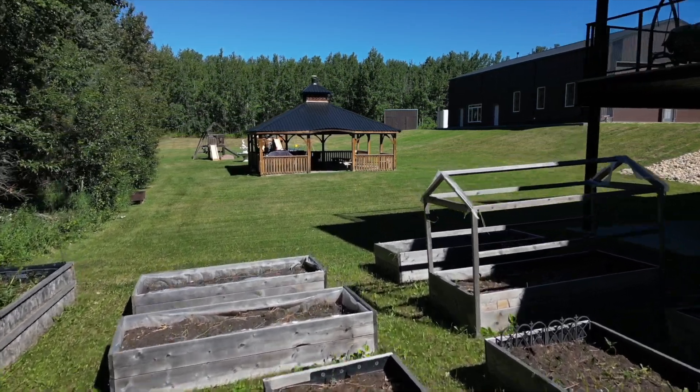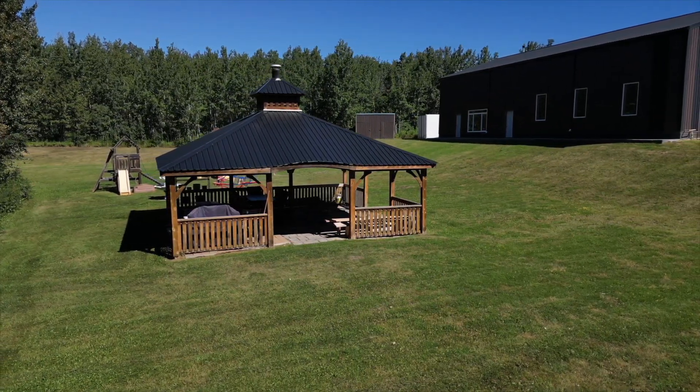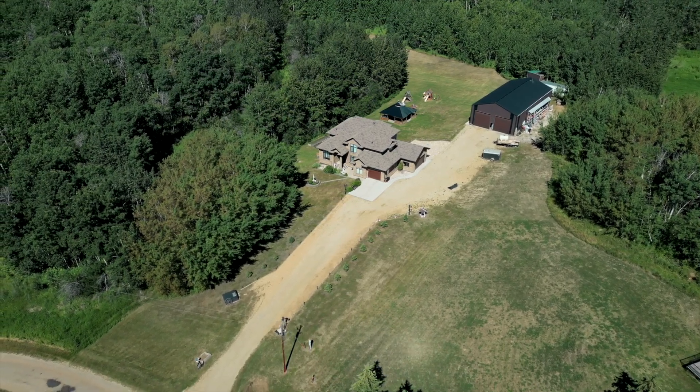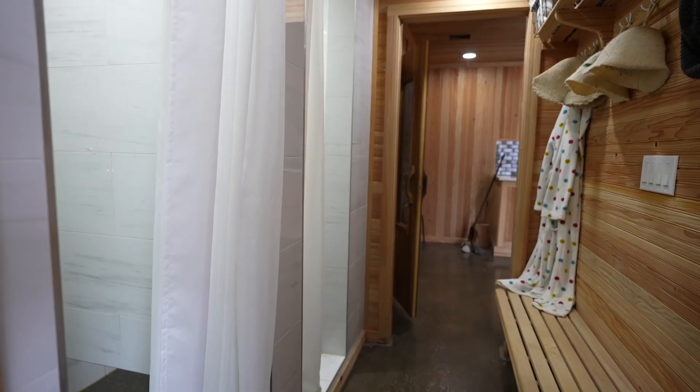The grounds of this 4.36 acre estate are tree lined for privacy and boast a 600 square foot gazebo and a 3200 square foot heated shop with dual 14-foot doors and mechanics pit.